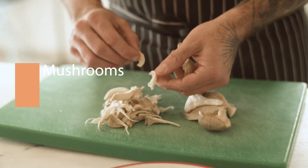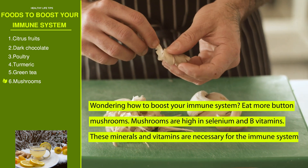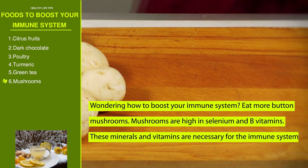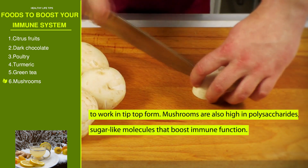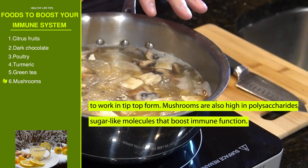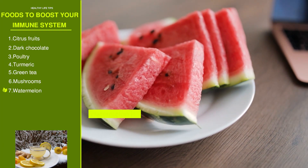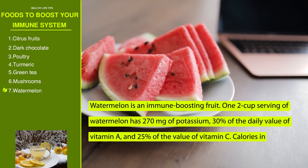Number six: mushrooms. Wondering how to boost your immune system? Eat more button mushrooms. Mushrooms are high in selenium and B vitamins, which are necessary for the immune system to work in tip-top form. Mushrooms are also high in polysaccharides — sugar-like molecules that boost immune function.